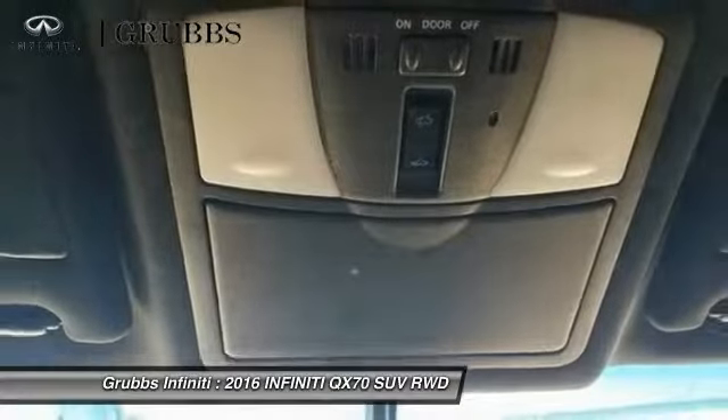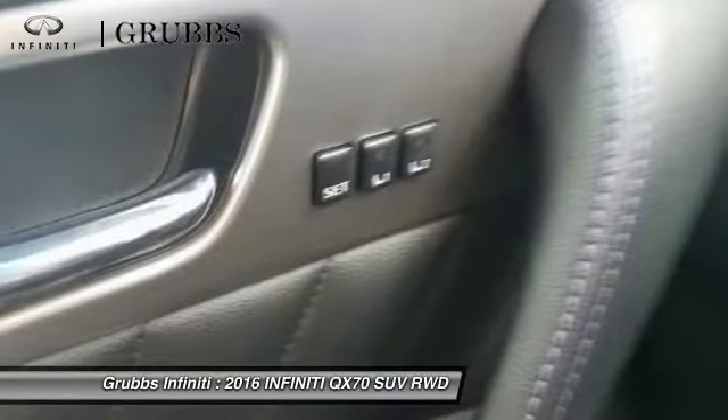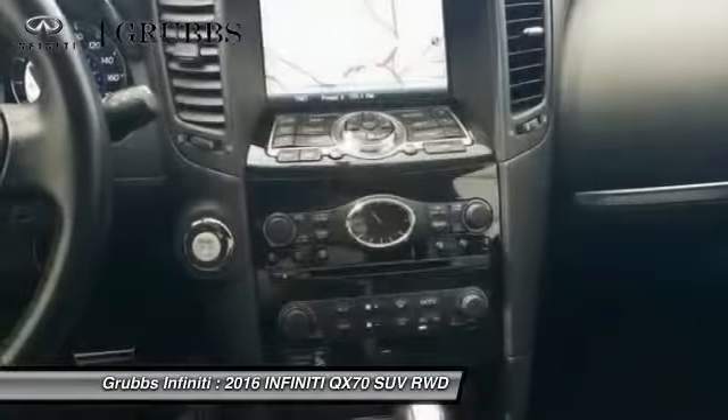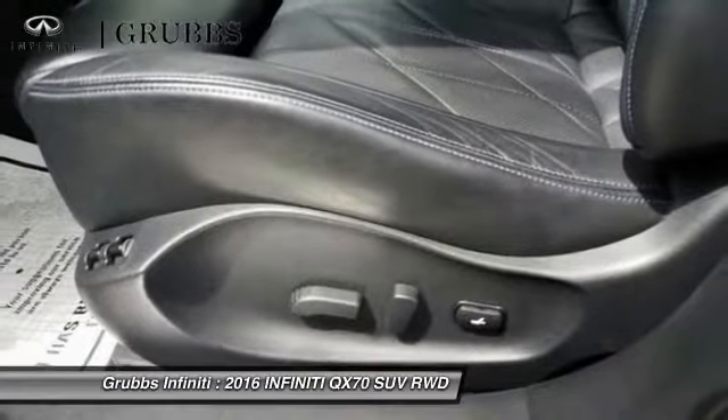Power steering, four-wheel disc brakes, AM FM stereo with CD player, and center armrest. A vehicle like this doesn't come along every day — come in and get it before someone else does.